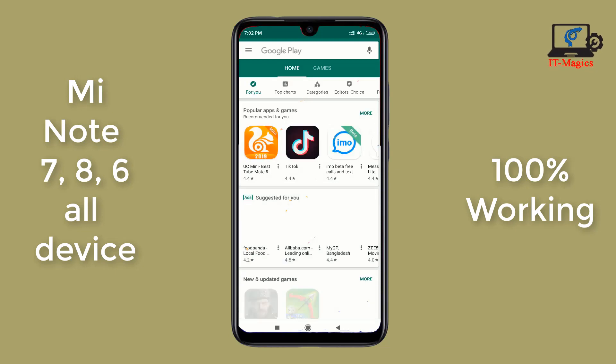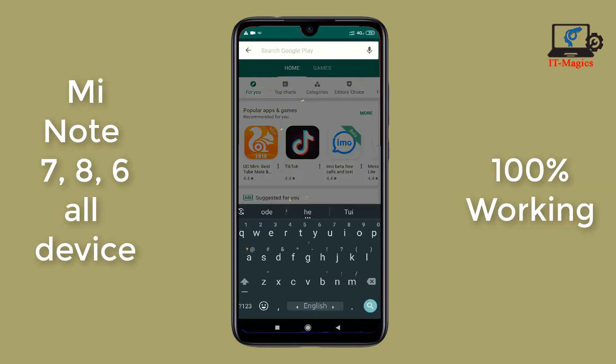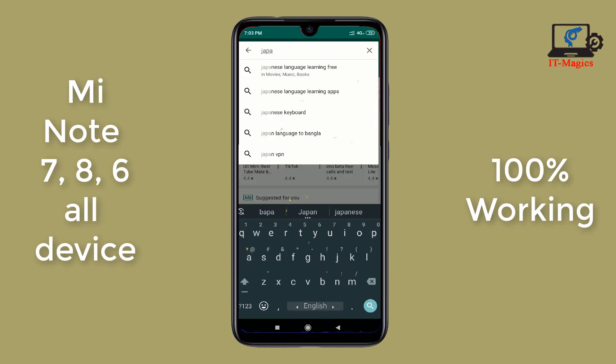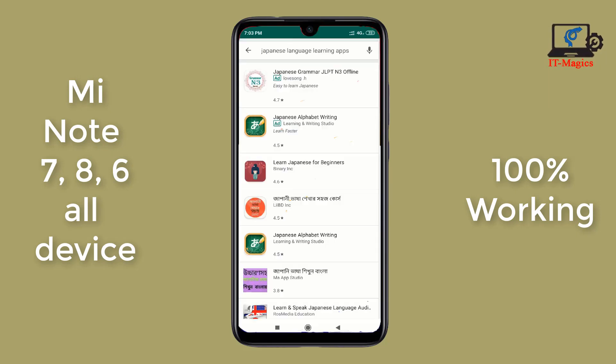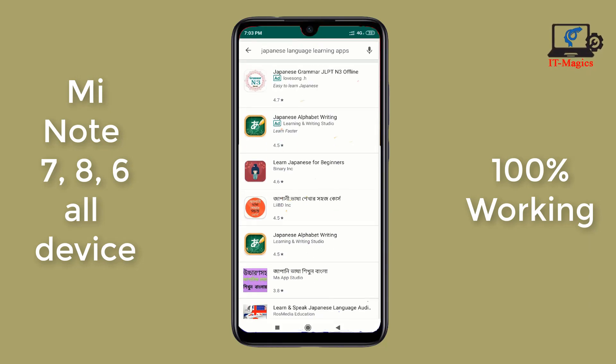Now I'm opening Google Play Store. It looks like new because of closing and clearing the app data. I am finding my targeted app — Japanese Alphabet — which was not downloading before on my device. I hope it's fixed this time.